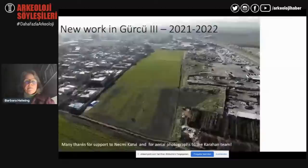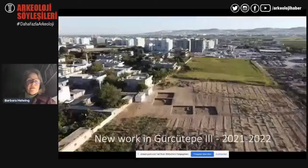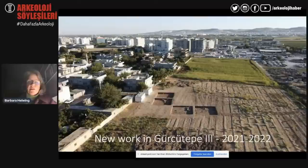This is how the site looks today — aerial photographs taken by Najmi Karul's team show just one slice of Mound 3 remaining, with the big city and all its infrastructure encroaching on what's left of Gürcütepe 3. At the end of the 2022 season, this is what the excavations looked like. From here, Michela Erdal-Kiran will introduce the work she conducted with her team in 2021, as the German team did not receive permission to travel during the pandemic.